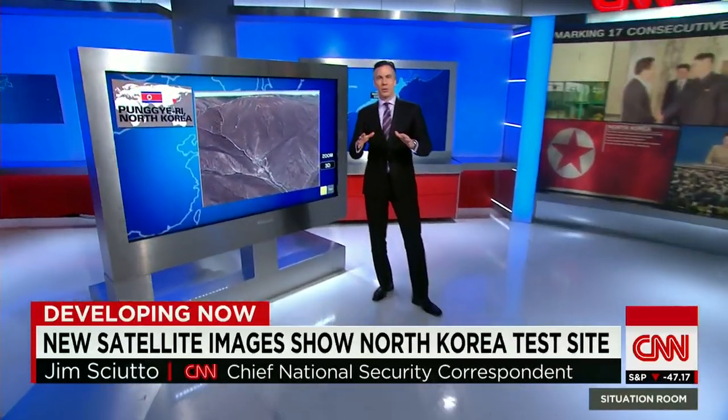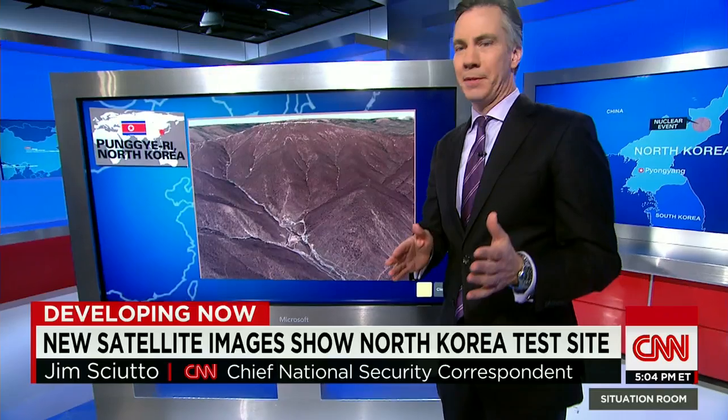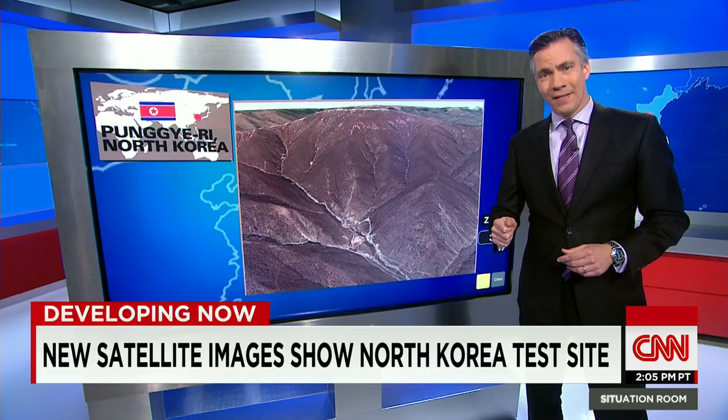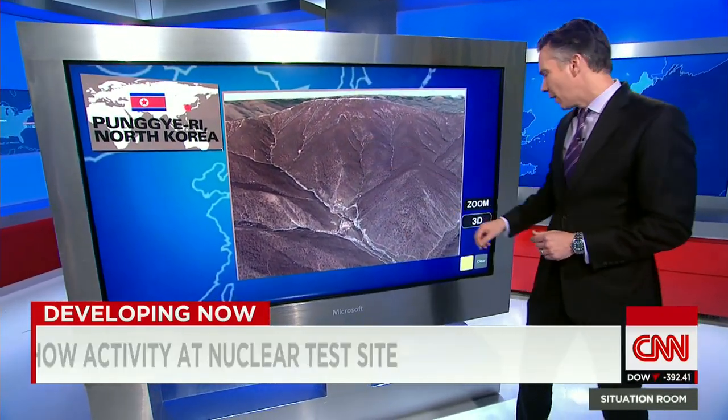This is as close as you'll get to a real-time image of North Korea's claimed hydrogen bomb test. These are satellite images obtained by DigiGlobe, taken just about an hour after that seismic event was sensed underneath the ground here in central North Korea.